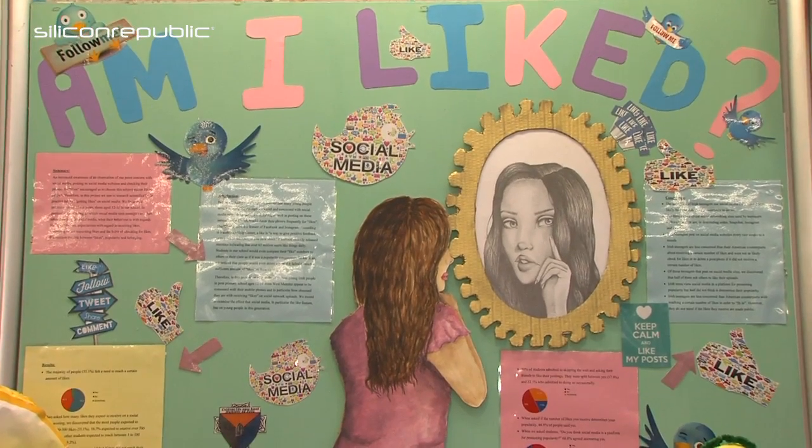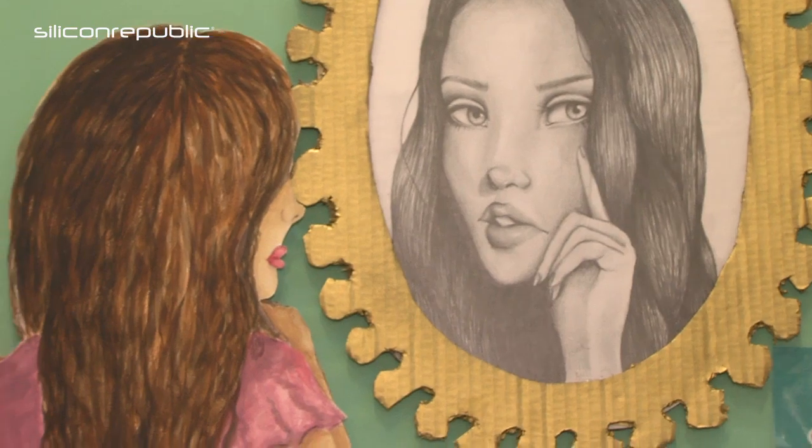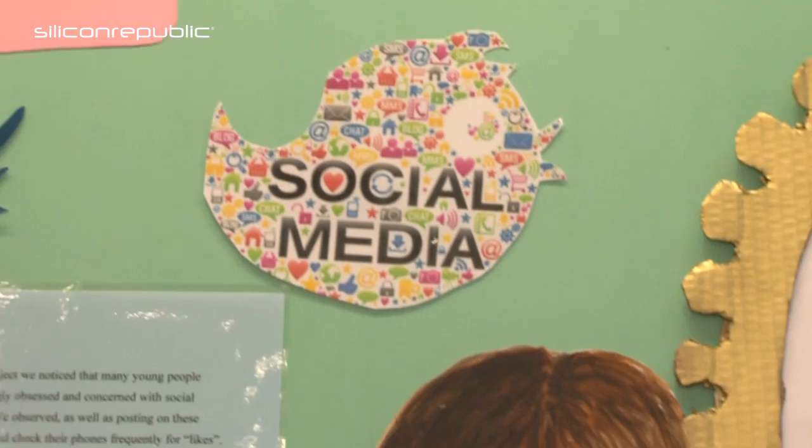So Leona, what was the idea behind this project? We were investigating the science behind likes on social media. We noticed ourselves and our classmates had an increased concern with social media and posting, and people checking their phones for likes. That's really what encouraged us to do this project — we wanted to investigate the science behind it.